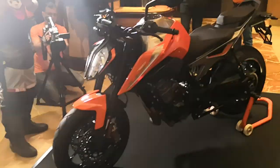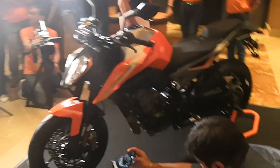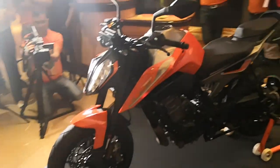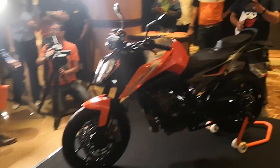Hi guys, welcome to RaoZone.com with Mohit Soni. That is finally the 790 Duke that has come to the Indian market. It is priced at 8.64 lakhs ex-showroom throughout India. We think that is very good pricing — we were expecting a bit less, but nevertheless this is very good pricing indeed. It is very competent against all of its rivals.